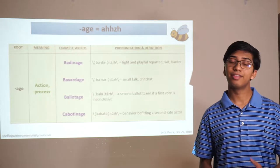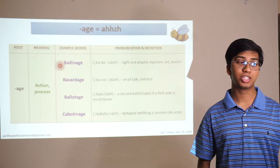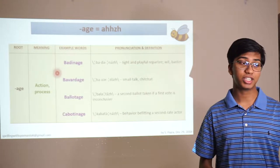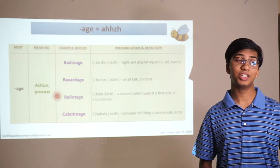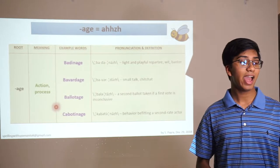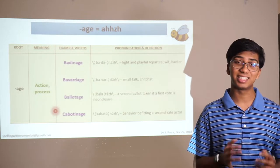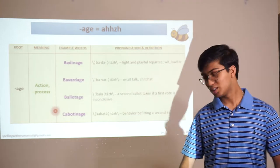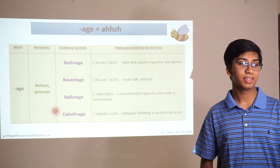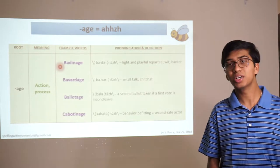Similar to the -ade ending, the ending -age is often an action or a process. A word like badinage means light and playful repartee, wit, or banter. Bavardage means small talk and chit-chat. Ballotage is a second ballot taken if the first vote is inconclusive — kind of like runoffs. And kabatinage means behavior befitting a second-rate actor. A kabatin is the singular noun for a second-rate actor, so kabatinage is the actions that kabatin would perform.